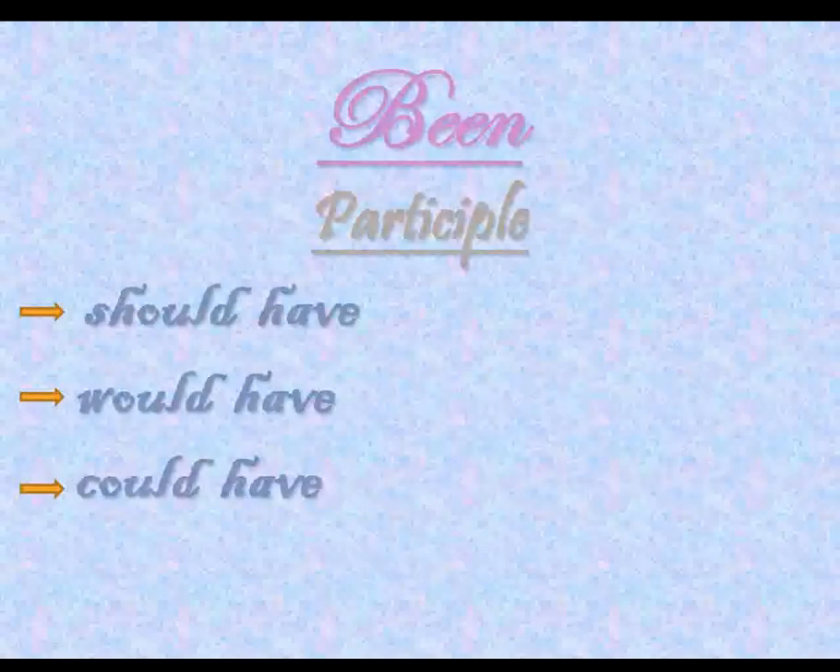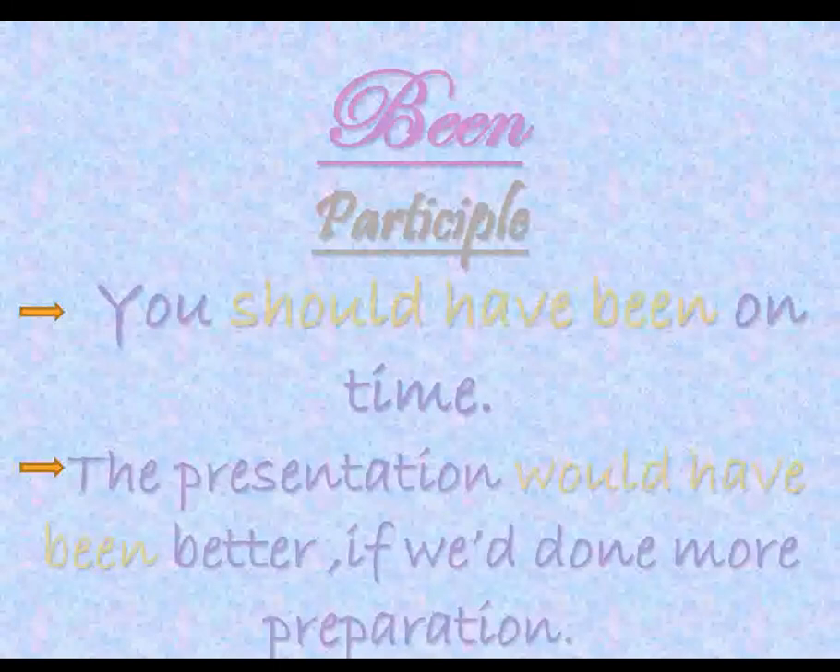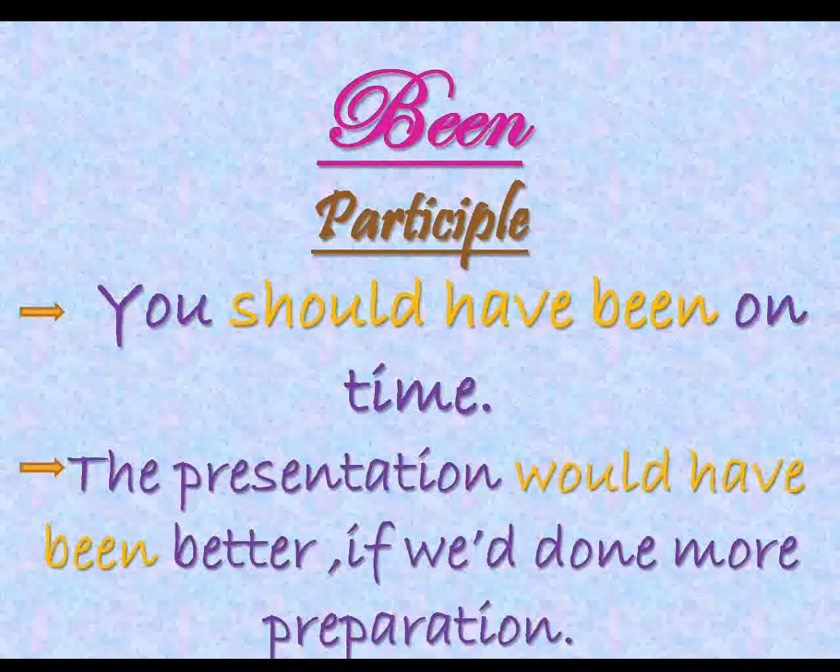Other than 'has,' 'have,' and 'had,' been is also used with 'should have,' 'would have,' and 'could have.' Let's look at some examples to make the concept more clear. For example: 'You should have been on time.' Another one: 'The presentation would have been better if we had done more preparation.'